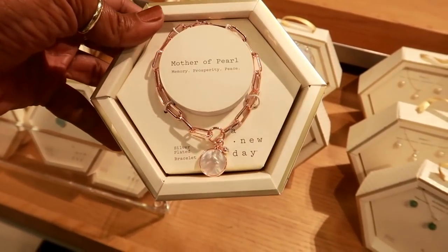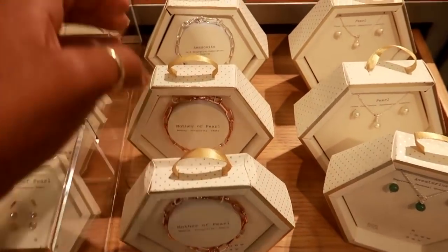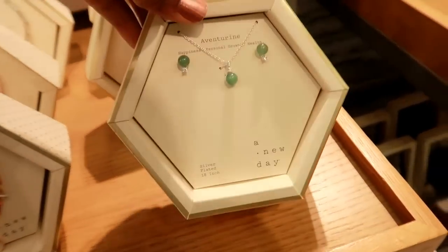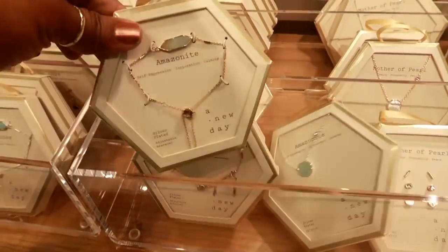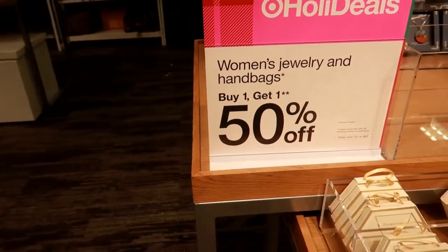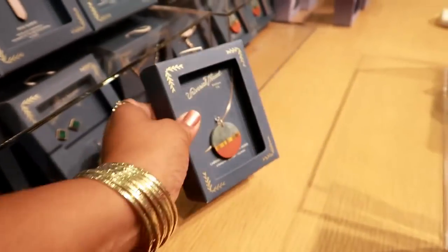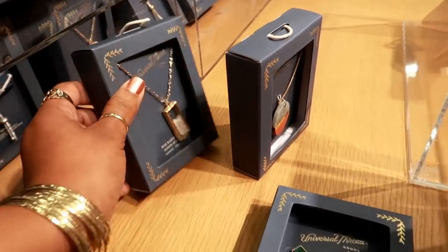Here's a pretty mother-of-pearl bracelet by A New Day for fifteen dollars — it has a rose gold chain — or you can get this silver one with blue at the bottom. They have different sets too, and even some pearl options. They have bracelets up there as well, and jewelry is buy one get one fifty percent off.